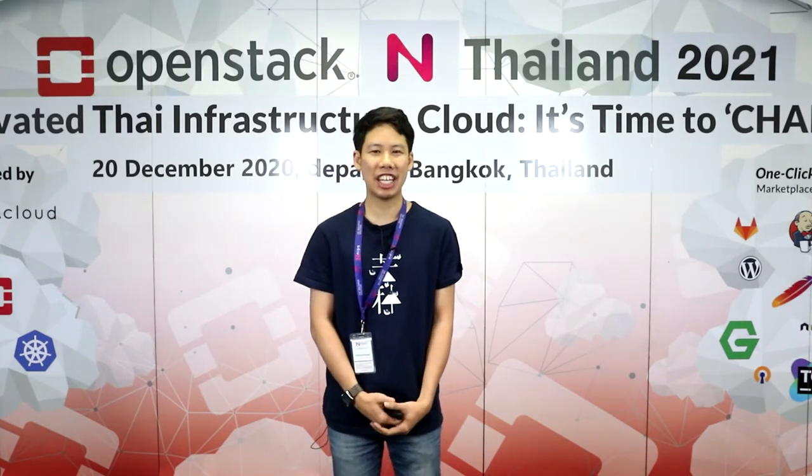Hello, my name is Nantacon Phooluk Serum. Today we will talk about Operation Strategy in Nipa Cloud, which is the Public Cloud.